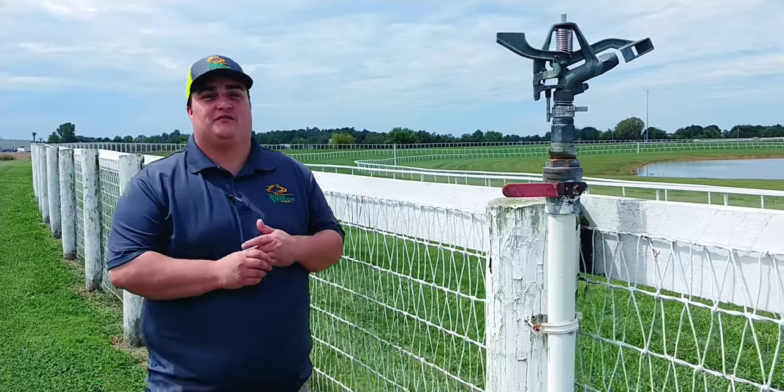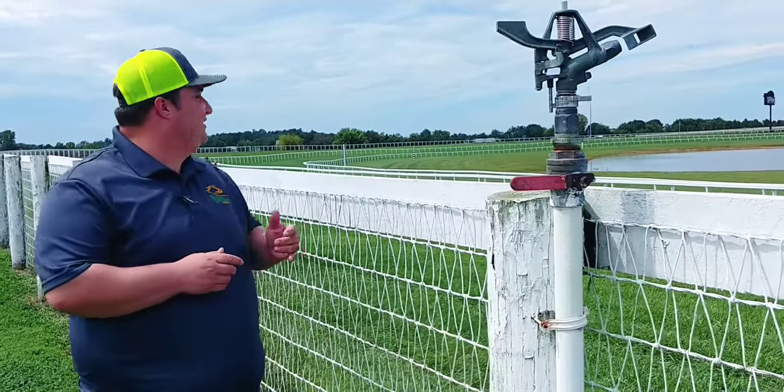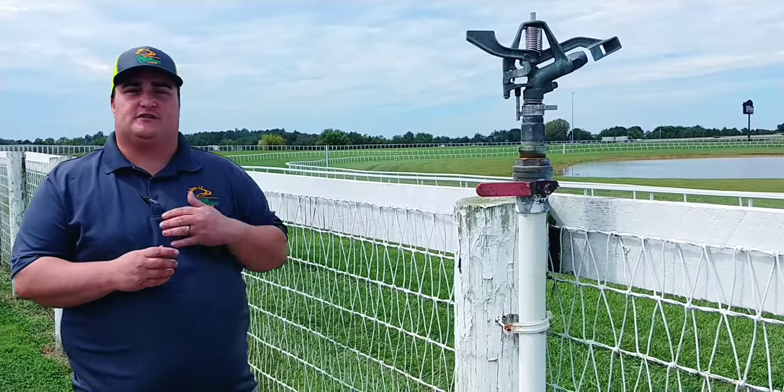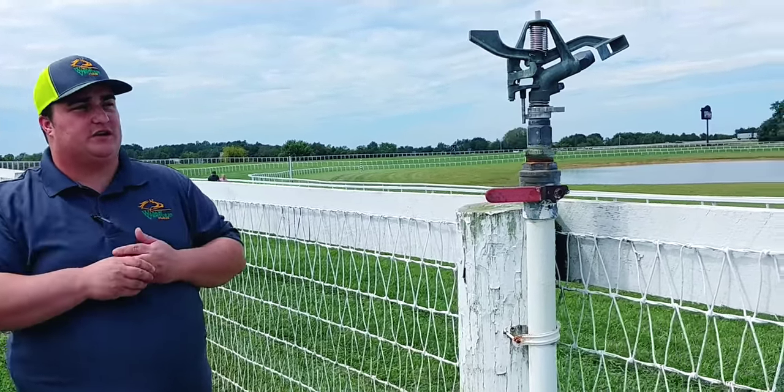Hey, all you Call to Post-ers. One of the awesome views we have here at Kentucky Downs — we're just past the tailgating section here in turn four. Just wanted to highlight the slope of the track and the hill that they're actually coming off of when they come out of turn four and head for the long stretch there down to the finish line.